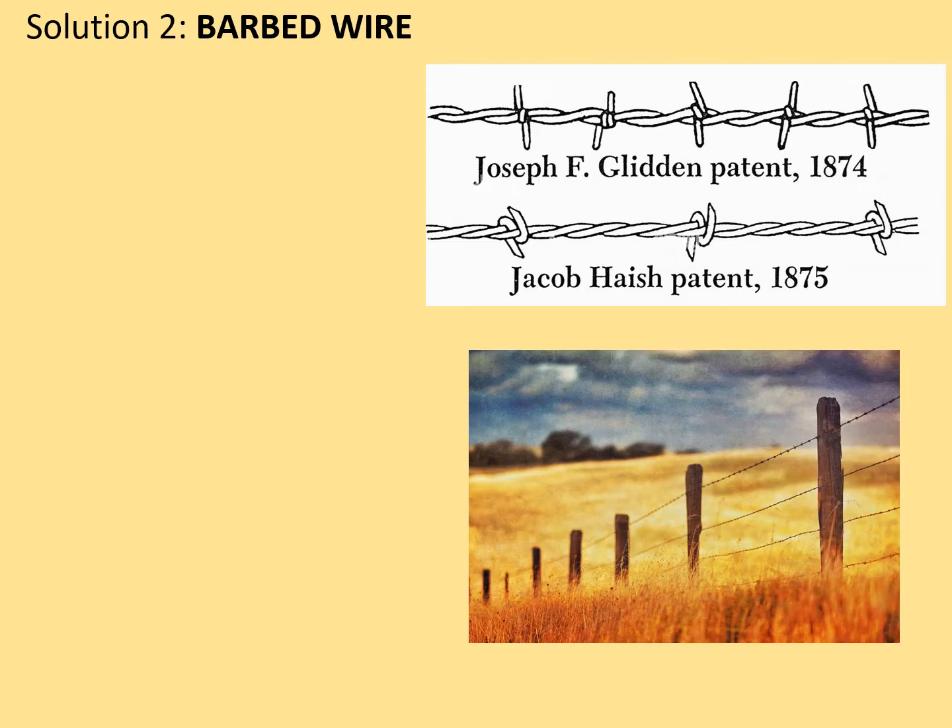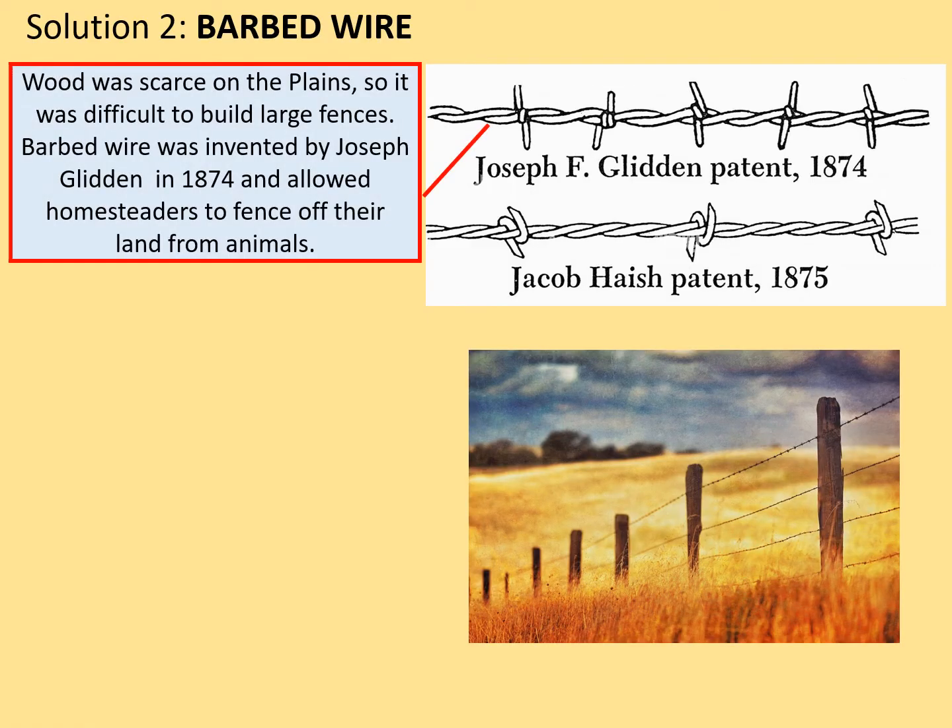Solution number two: barbed wire. This is such a common invention now that you might think it surely must have always existed — and yet it didn't, not until 1874. We can see in the diagram two early forms of barbed wire. Wood was scarce on the plains, so it was difficult to build large fences. Barbed wire was invented by Joseph Glidden in 1874 and allowed homesteaders to fence off their land from animals.